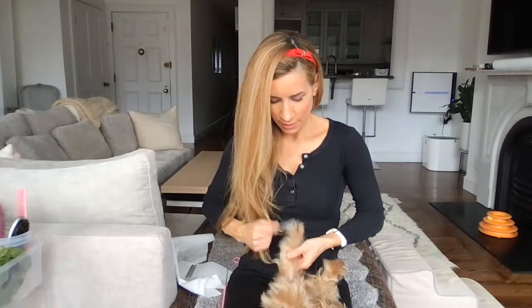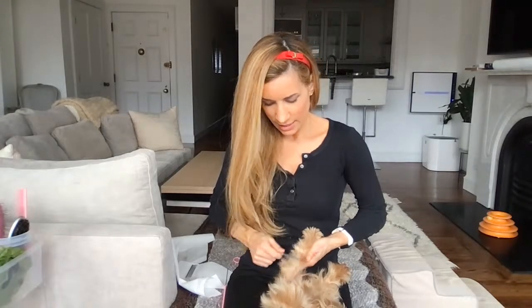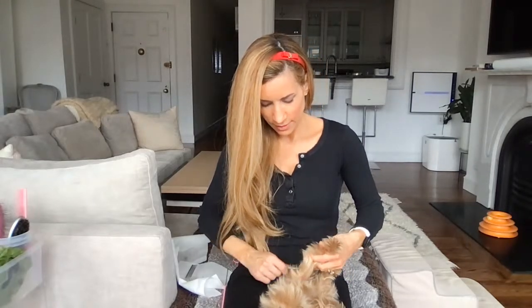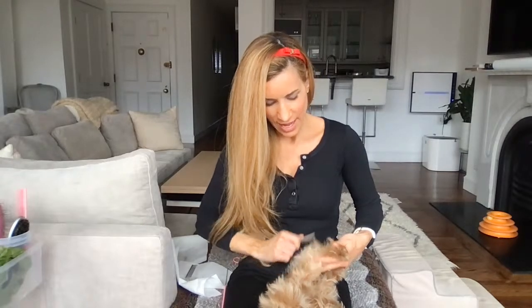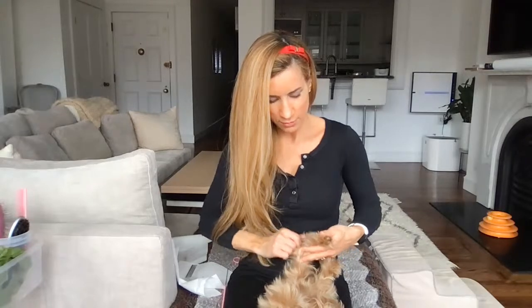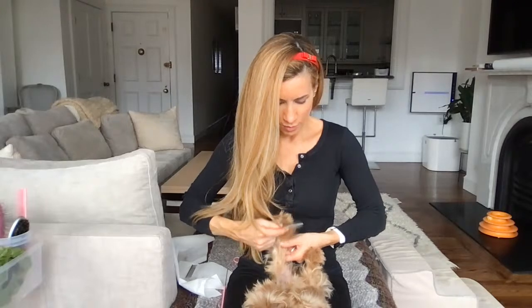They really need a grooming — their hair is getting so super long and it's starting to get so much harder to untangle. We're definitely due for one. The groomer was really busy when I texted to make an appointment, so we're a little bit behind in our grooming schedule.